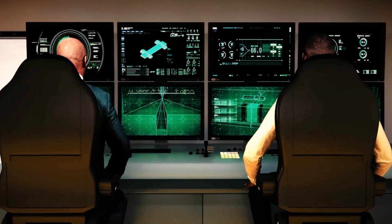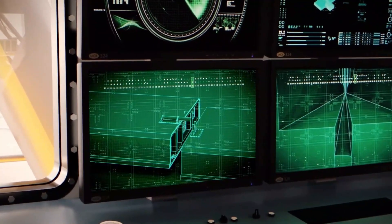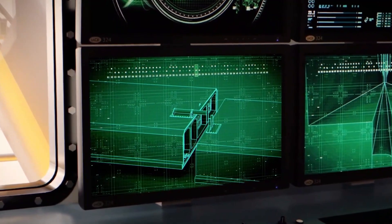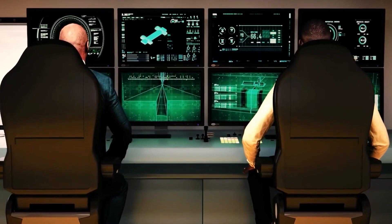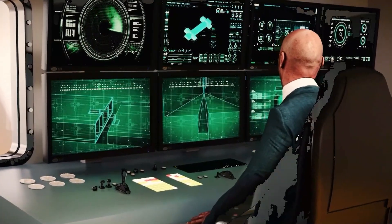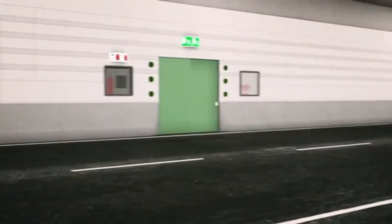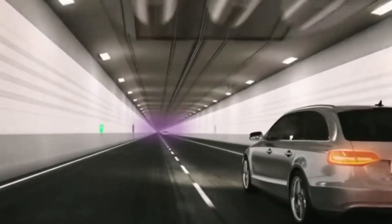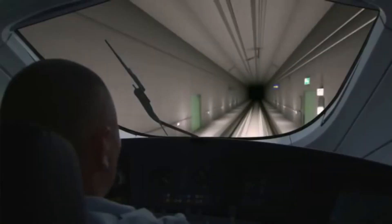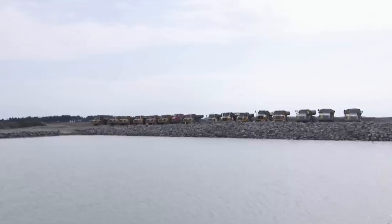Even the environmental impacts are monitored in real time. Sediments can't be stirred up randomly, and marine life gets its own protection measures. Then there's the technology installed in the tunnel later on: intelligent ventilation systems that adapt to traffic levels, sensors to detect pollutants, and lighting that ensures safety while saving energy. Ultimately, it's people who make this happen — engineers, technicians, and construction workers. Thousands of people from different countries labor day and night to make sure each piece of the puzzle fits together.